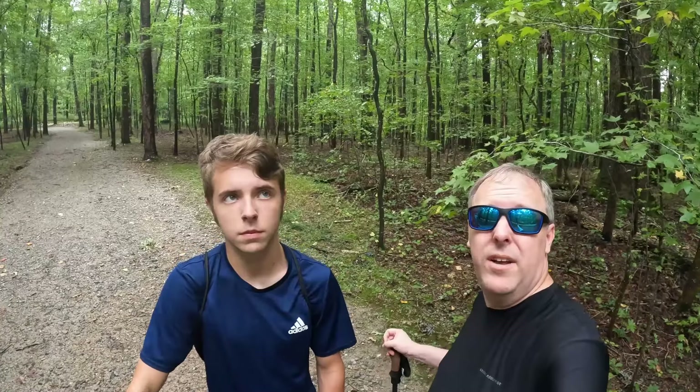There is a log out here that has chainsaw art on it. We'll show you that — it's well marked on the maps. So if you come out here, definitely go to the chainsaw art log. We'll film it when we get there.